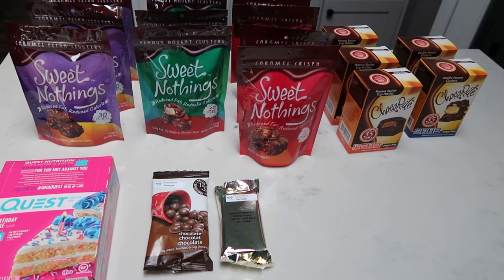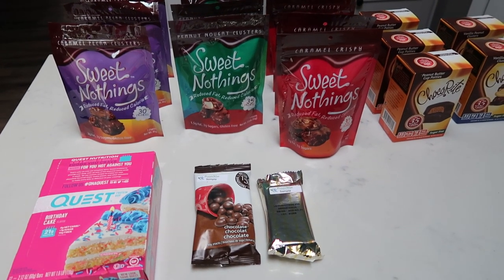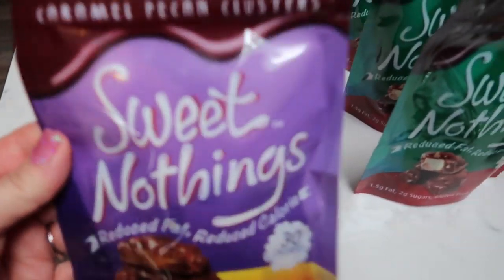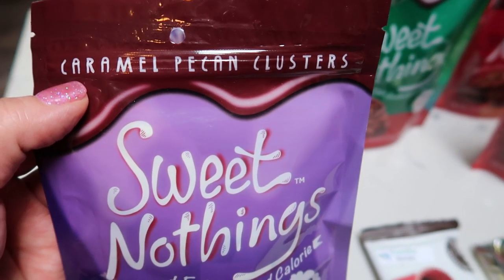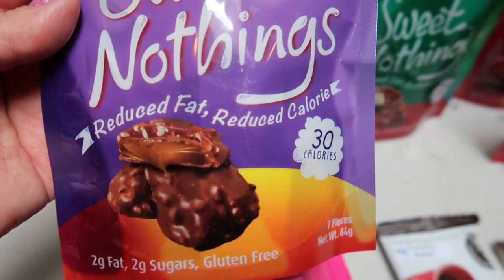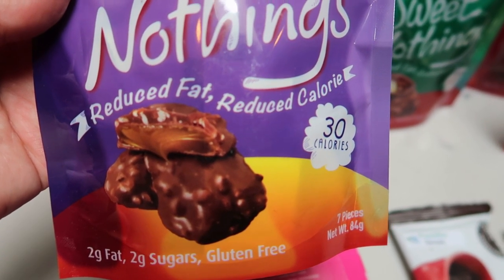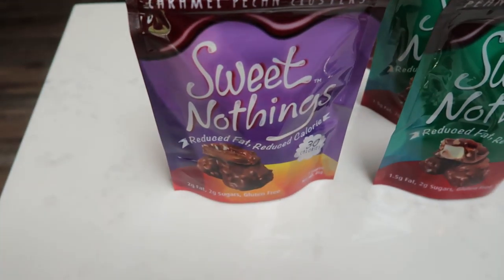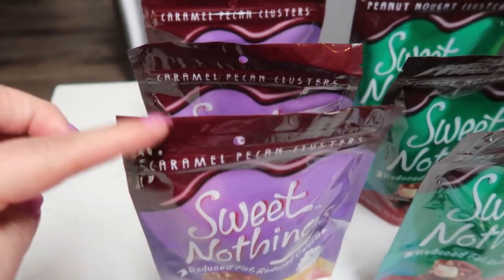My order from ProteinWise just came. Let me show you what I grabbed — these are my all-time favorite things. I love that ProteinWise always sends you samples, so free stuff is never a bad thing. I grabbed my very favorite candies: the Sweet Nothings. I have three favorite flavors. One of them is the Caramel Pecan Cluster. These are one Smart Point chocolates and they literally taste like you went to a chocolate store. If you have two, it is three Smart Points, but I like to just have one as a treat. I grabbed three packages of that flavor.